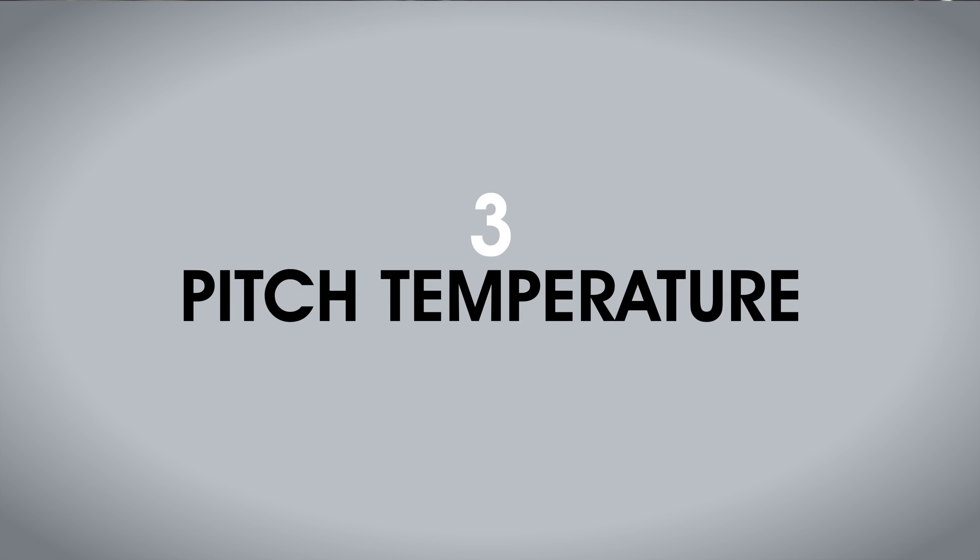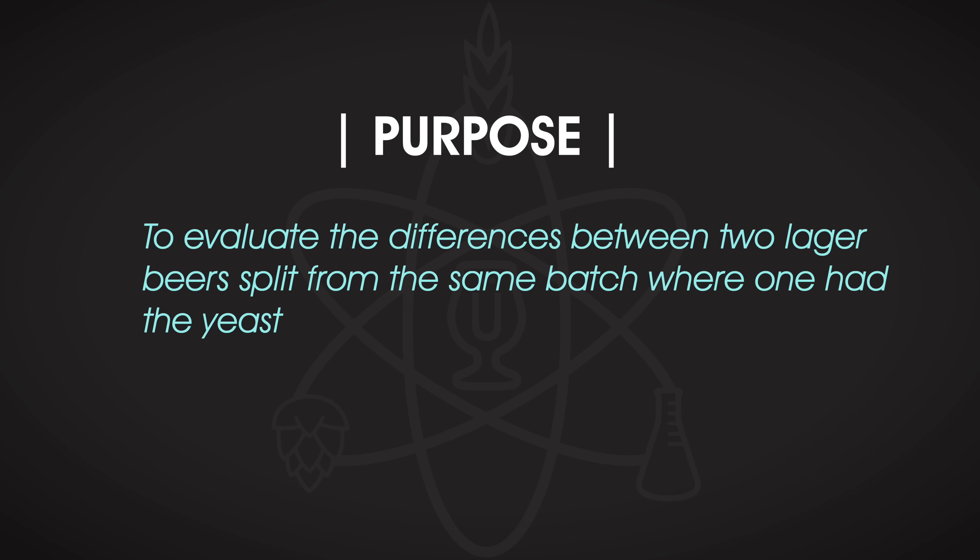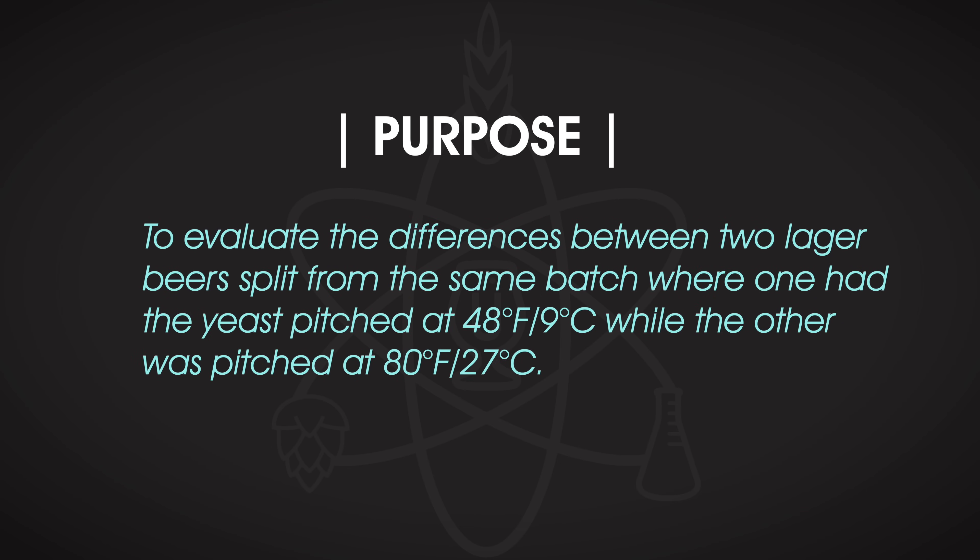So we've looked at storage temperature and starter temperature — what about pitch temperature? When trying to chill wort to lager temperatures, it's tempting to just pitch the yeast when the wort is close to room temperature and let it chill the rest of the way on its own. Former Brewlosophy contributor Jake Houlihan tested this by evaluating the difference between two lager beers split from the same batch: one with yeast pitched at 48°F (9°C) and the other pitched at 80°F (27°C), with both beers then held at 50°F (10°C) during fermentation.